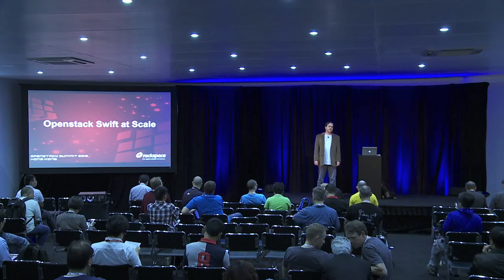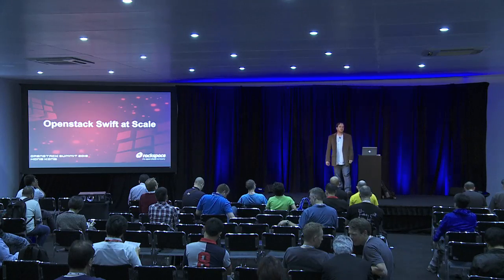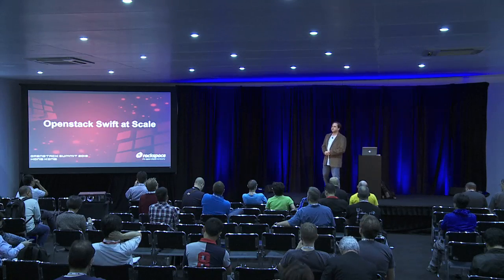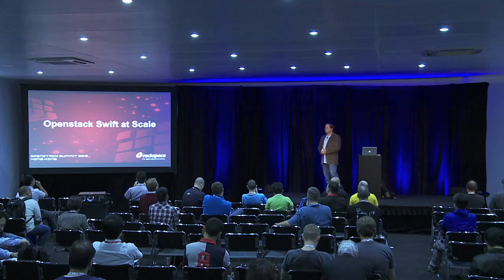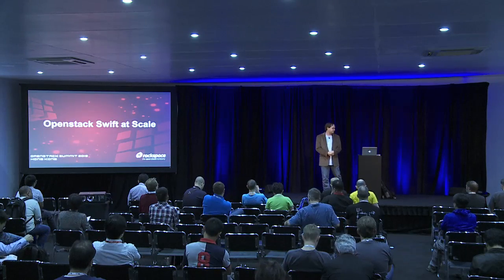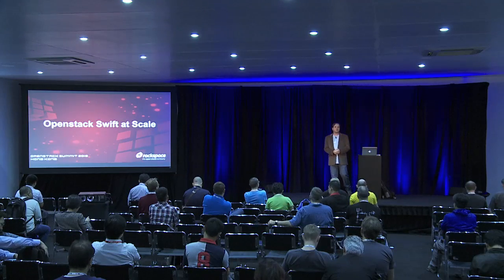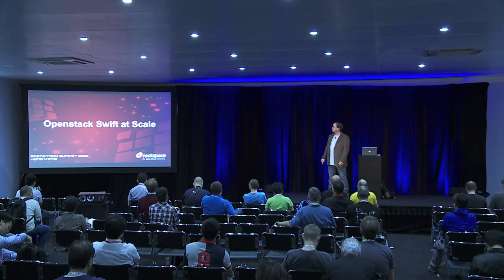Welcome. Thank you for coming this evening and joining us as we take an intimate look at scaling Swift at Rackspace. My name is Chuck Thier. I'm a principal engineer at Rackspace and I've been there for quite a few years. I've worked both on Cloud Files and Swift and Cloud Block Storage, amongst other projects. Today we're going to take a deep look and open up the kimono a little bit and see what it's like running Swift at Rackspace.